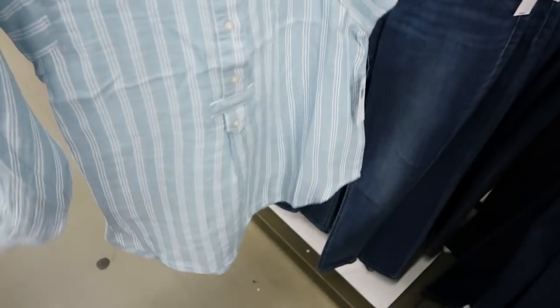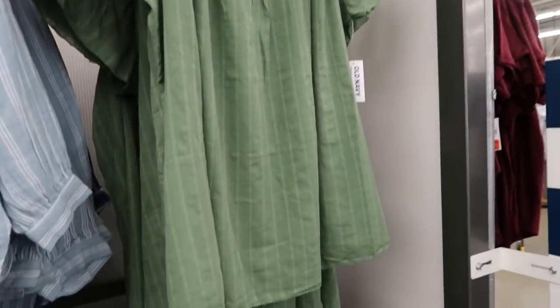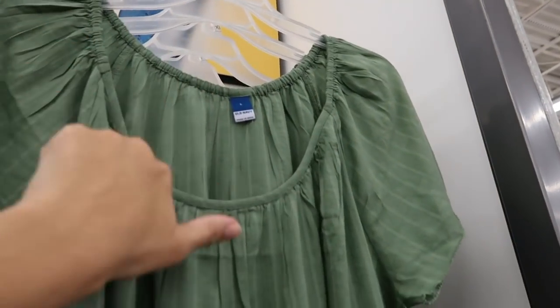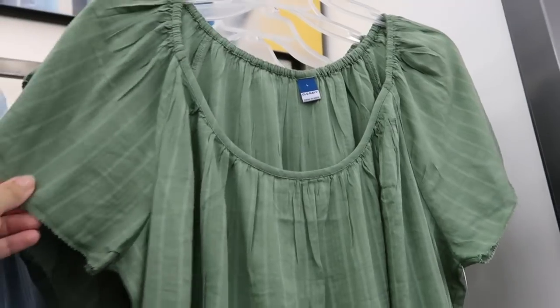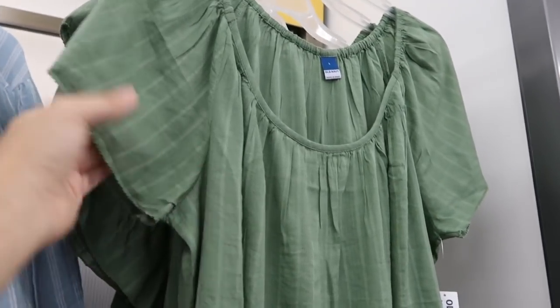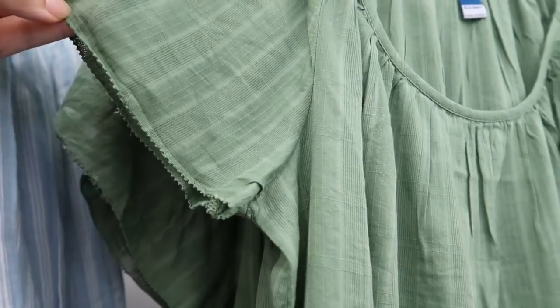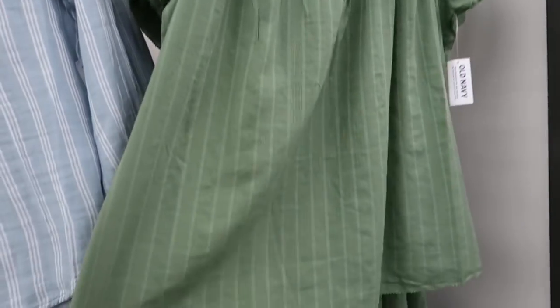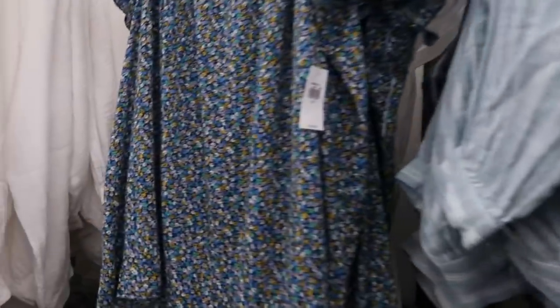These little short sleeve tops also look new — this one has a scoop neckline, a little bit of elastic through the back and around the shoulder so you can wear it on or off the shoulder. It has a little crochet type trim and is just flowy, really good to tuck in. These are normally $26.99. It comes in olive, blue floral, and white.